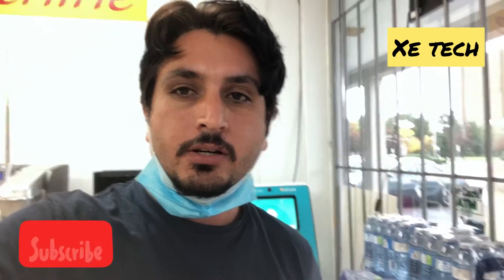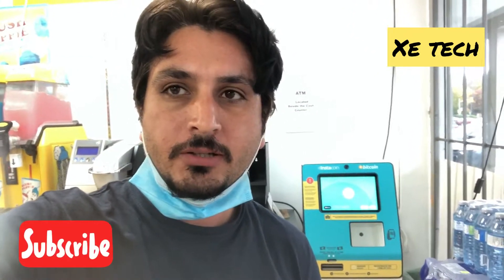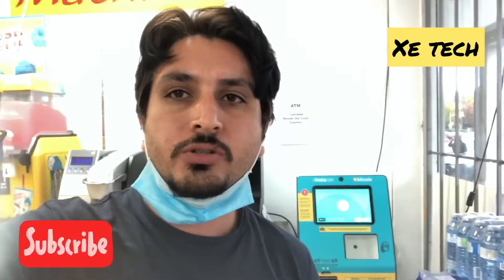Hello guys, you are watching Z-Tech. Today I have an interesting thing to show you and that is called the Instacoin Bitcoin machine, and how you can use it and which coins you can buy from these machines.